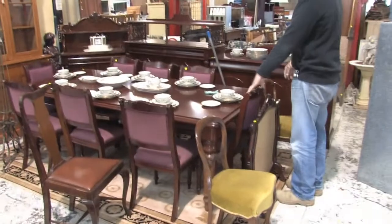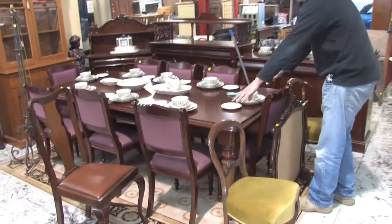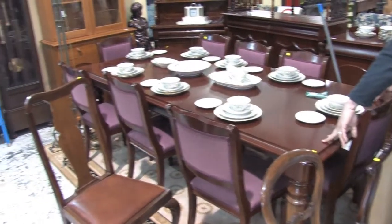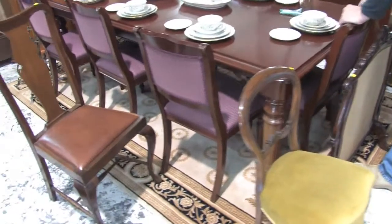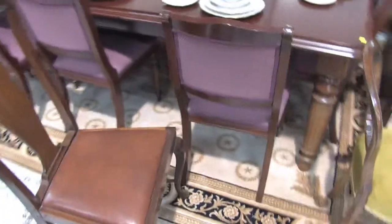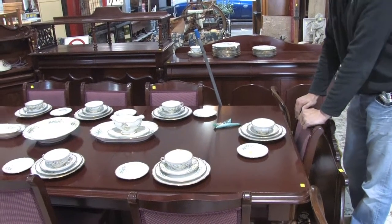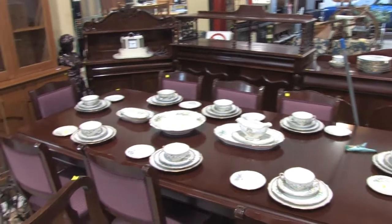Over this way — a nine-piece suite, so you have the sideboard, the chairs, and the table as well — or ten pieces. Beautiful condition this one, looks like it's hardly been used, been kept under rubber matting for years. Hardly any wear on the chairs as well. If you're after a formal dining suite, this is really for around about seven or eight hundred dollars — an absolute cracker of a piece.